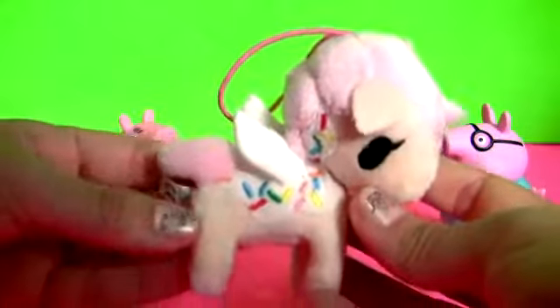This is a little plush, and it's a unicorn.